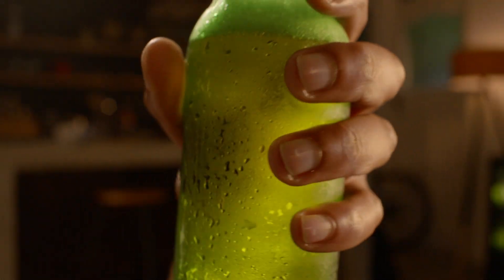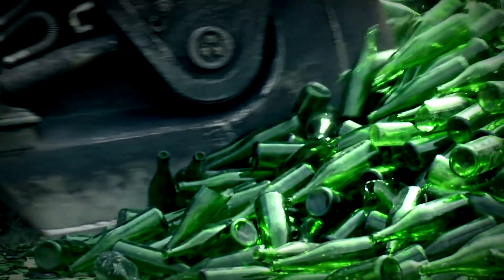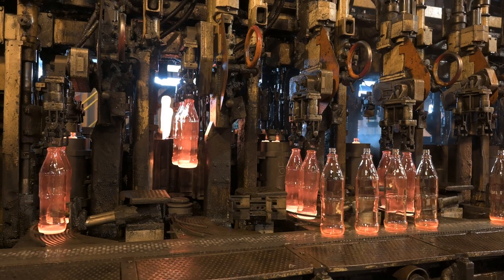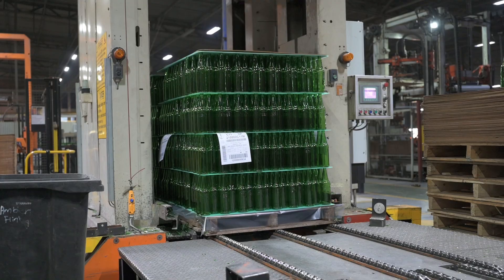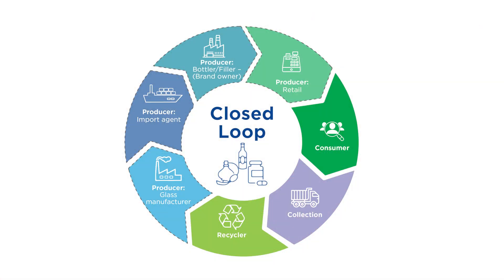Nature has given us a substance that forms an integral part of our lives: glass. Glass is 100% and infinitely recyclable, meaning it can be melted and recycled endlessly to make new glass products with no loss in quality. And this makes glass an integral component of a circular economy.